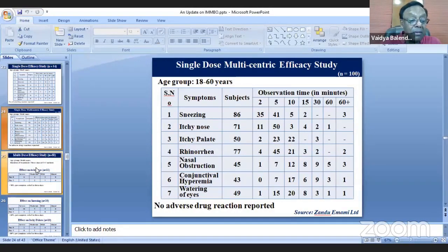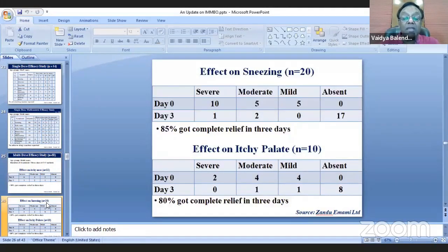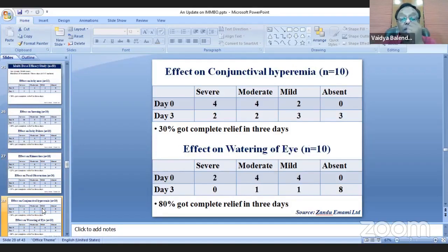A multi-dose case study of IMPO in patients with allergic rhinitis was conducted, with 10 sachets given. Results showed: itchy nose — 50% relief; sneezing — 85% relief; itchy palate — 80% relief; rhinorrhea — 22% relief in 3 days; nasal obstruction — 31% relief. For conjunctival symptoms such as watering of eyes, 50% got complete relief.